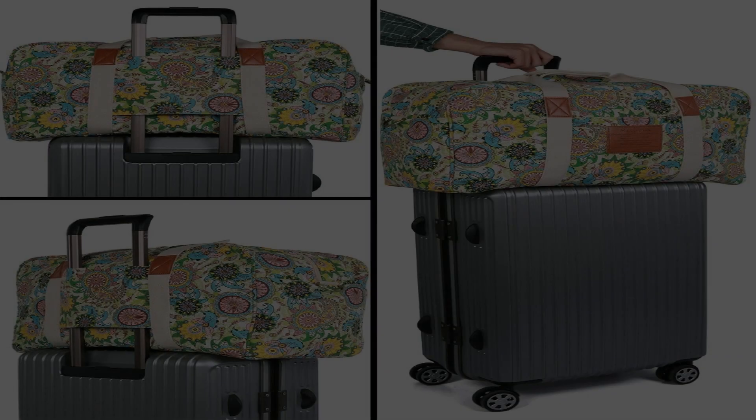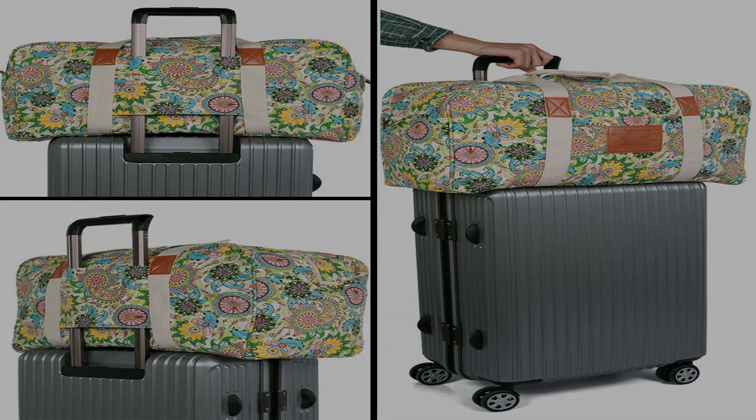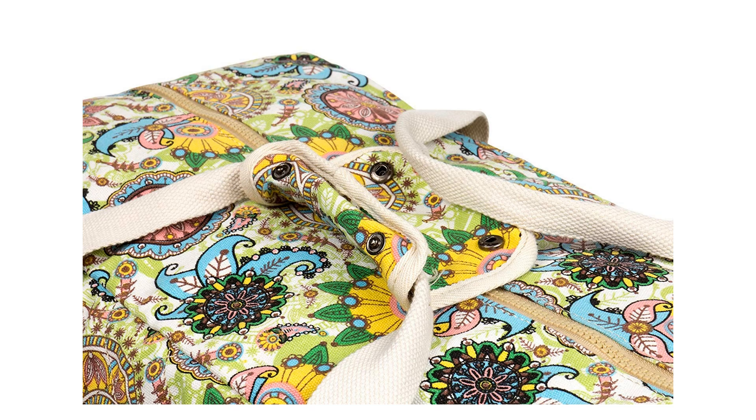Well-designed interior structure — it's roomy enough for all your travel essentials: three to five days' change of clothes, wallet, phone, makeup, toiletries bag, and more.